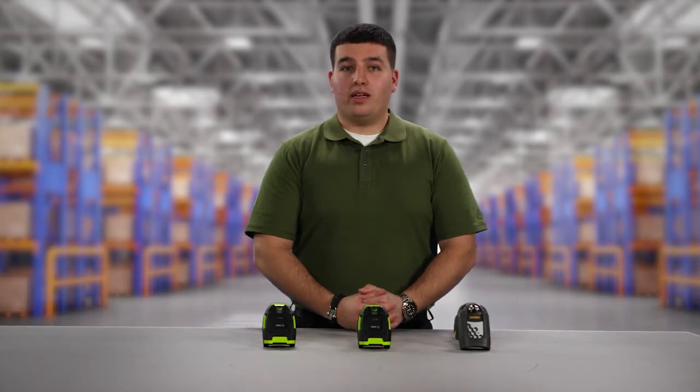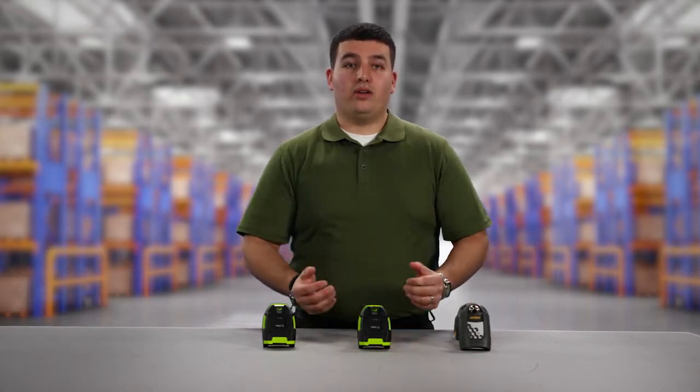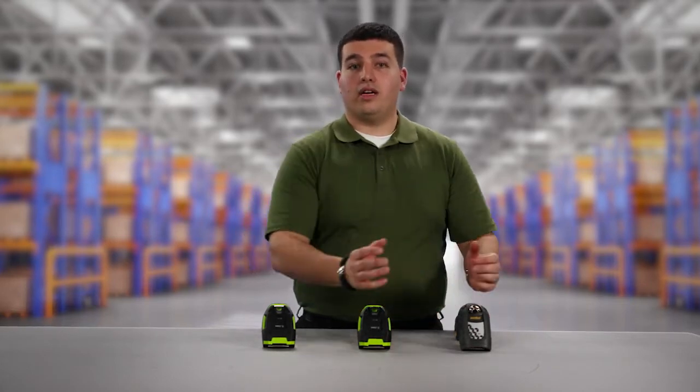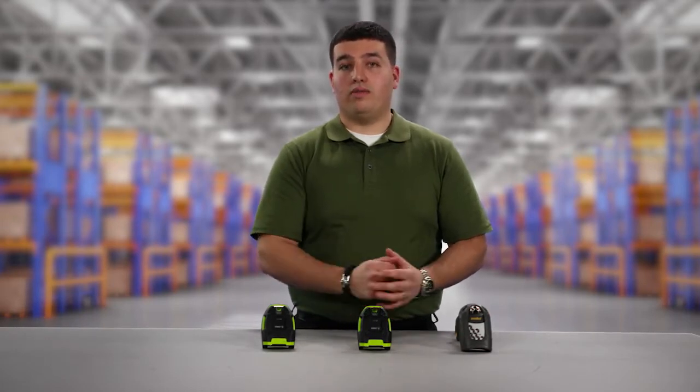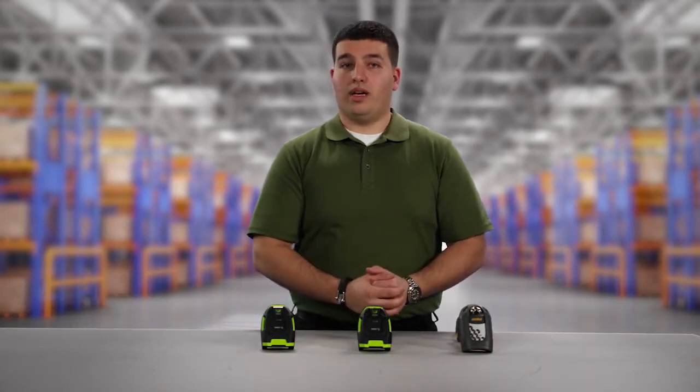Hi, my name is Matthew Petito, product manager with Zebra Technologies. I'm here to talk about our legacy laser extended range scanner, its direct replacement — our new extended range linear imager — as well as our current 2D extended range imager.